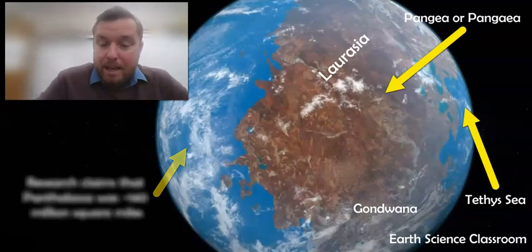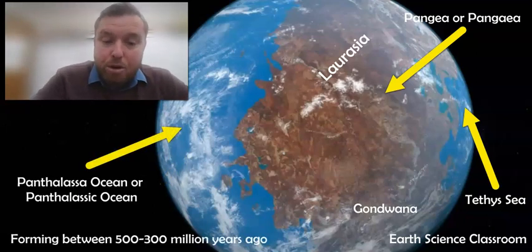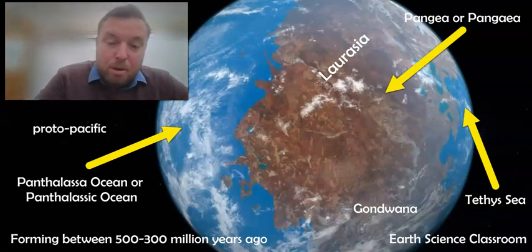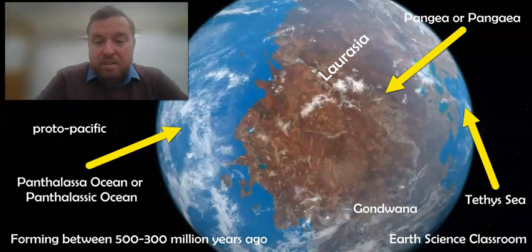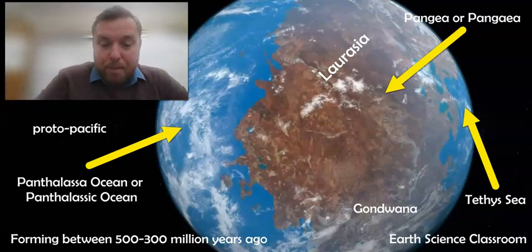Back when Pangea was fully formed, you had this massive ocean covering the majority of the Earth's surface, which was called Panthalassa. There was also a small sea between modern day Eurasia and modern day Africa called the Tethys Sea. This Tethys Sea was equatorial and tropical, but you had the same sort of movements and dynamics we see today in the modern oceans, just with a much larger version in Panthalassa.